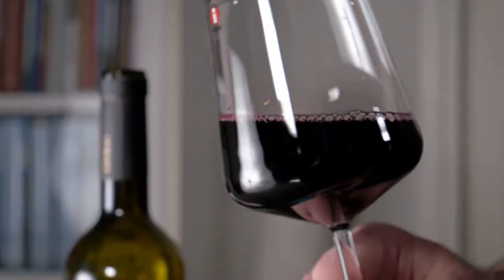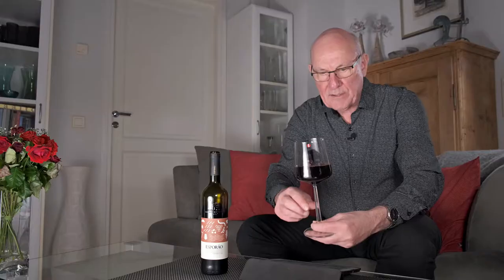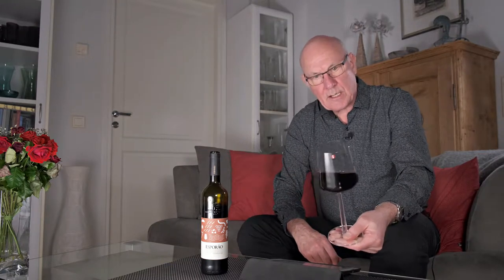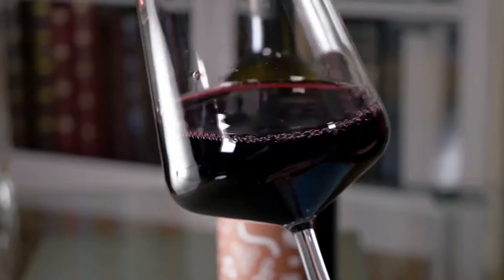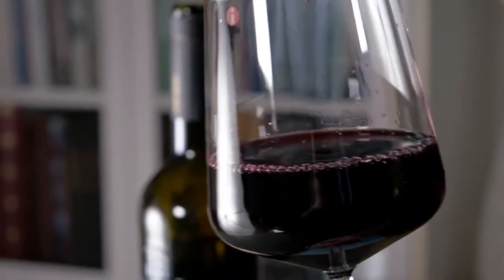This wine has got 13.5% alcohol. This is an organic wine — in fact the first organic wine made by Herdade de Esperao. It's actually produced lying for six months in tulip shaped concrete tanks. So this is an interesting blend of the traditional and the modern. The winemaker for this wine is an Australian by the name of David Pavarstock.